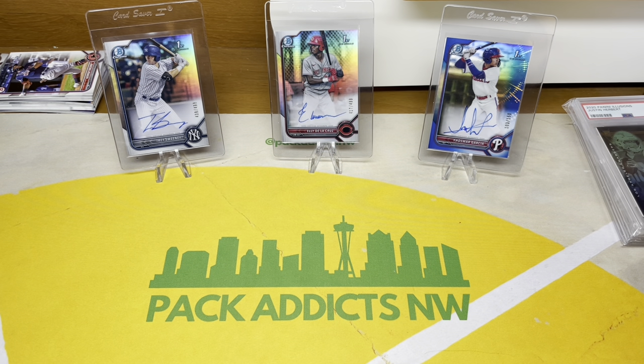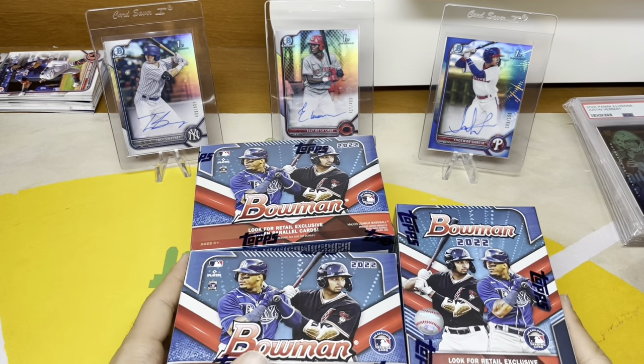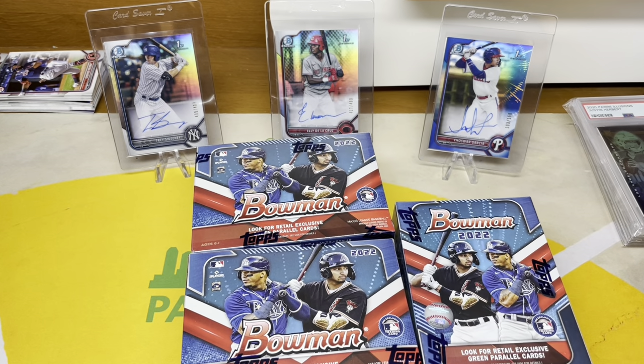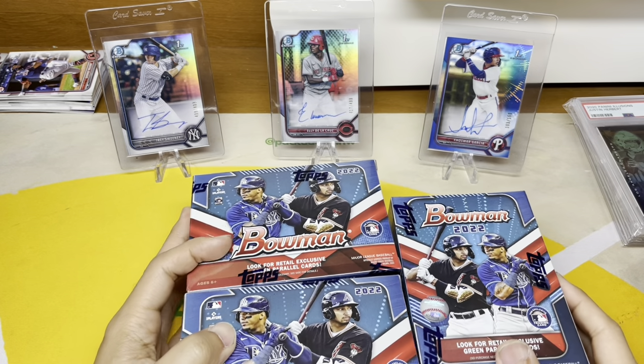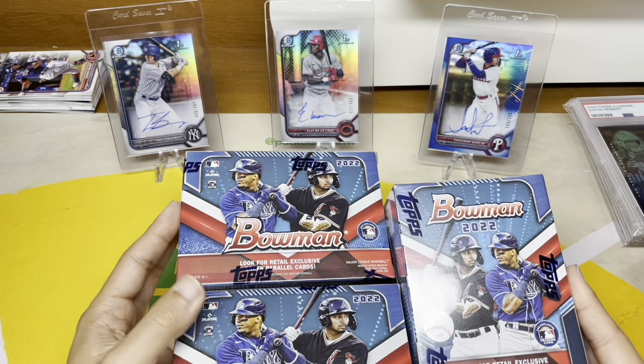What's up everyone, this is Curtis Miso coming in hot with another video. It's a nice sunny day out here in Seattle — looking like some pack-ripping weather. Today we've got some Bowman blasters. Got these on eBay for $38, seemed like a good price at the time, and then later found them on Topps' website for a retail price of $29.99. Shipping was pretty expensive on that though, so maybe they worked out to about the same price.